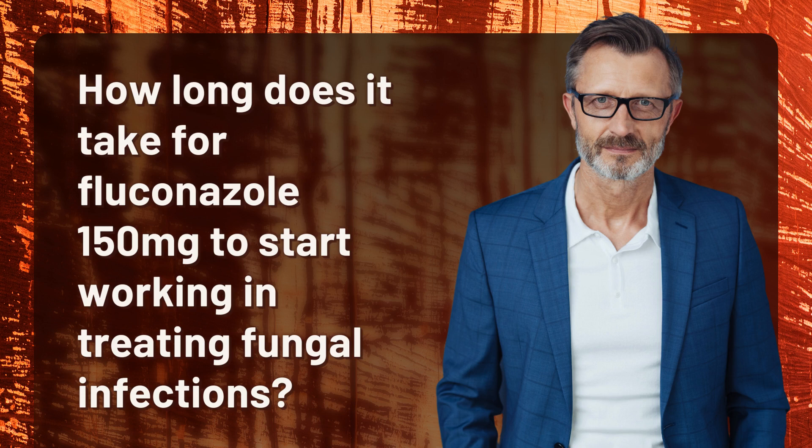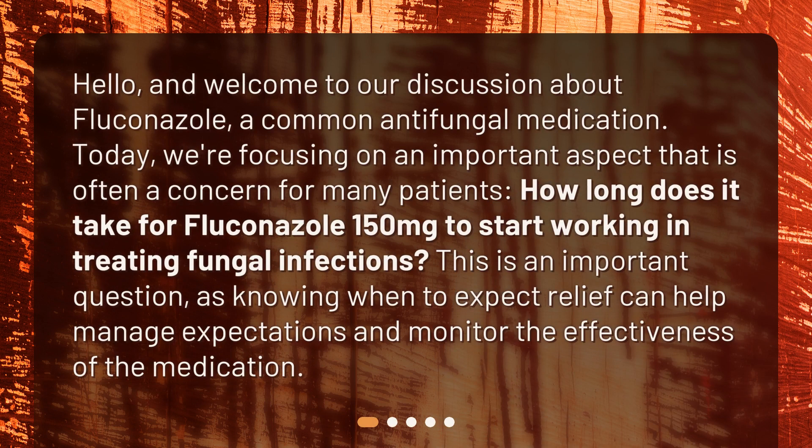Hello, and welcome to our discussion about fluconazole, a common antifungal medication. Today, we're focusing on an important aspect that is often a concern for many patients: how long does it take for fluconazole 150 mg to start working in treating fungal infections? This is an important question, as knowing when to expect relief can help manage expectations and monitor the effectiveness of the medication.